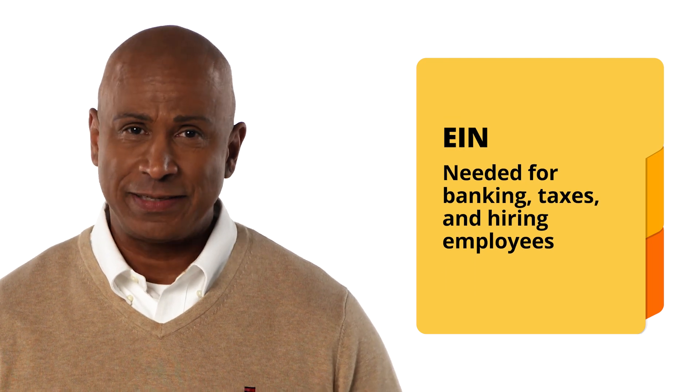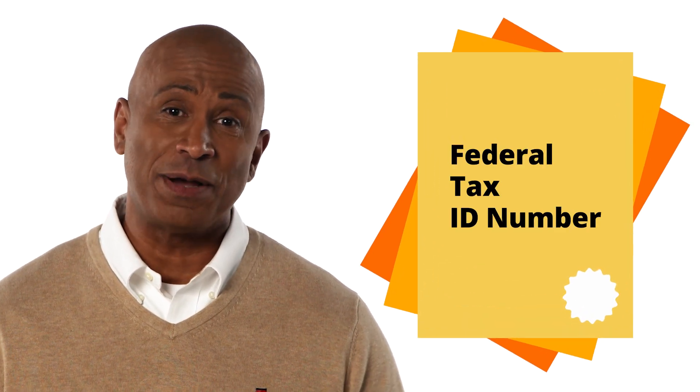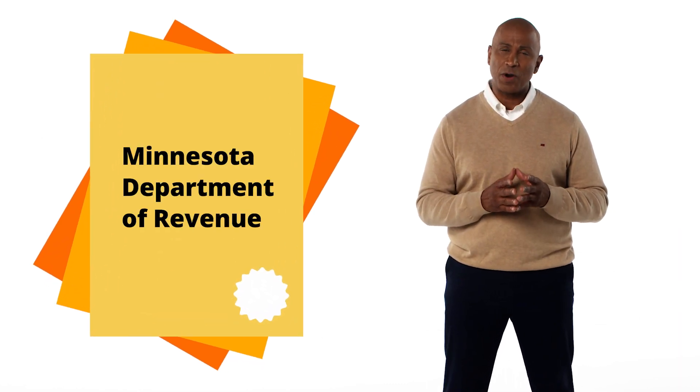Once that's drafted, it's time to get your Employer Identification Number, or EIN for short. Your EIN is sort of like your social security number for your business, and it's necessary for banking, taxes, and even hiring employees. You should also note that this is sometimes referred to as your federal tax ID number. Additionally, Minnesota requires LLCs to obtain a state tax ID number through the Minnesota Department of Revenue.